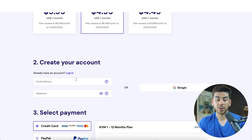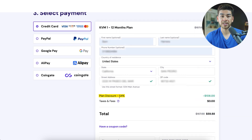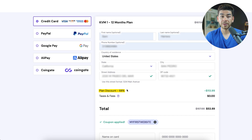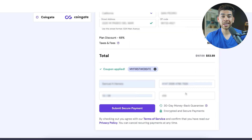Go ahead and select the 12-month option. Next, you can create your account if you don't have one already with Hostinger. Once you've done that, scroll down to the bottom and put in your payment information — enter your name and address. You'll see that the plan discount is 64%, but do not miss this step: make sure that you click 'have a coupon code,' type in 'myfirstwebsite,' apply the code, and you'll get an additional discount. That'll give you the full 68% off, making the total for your whole year of hosting $53.89. Once finished, go ahead and enter your credit card information and click submit secure payment.